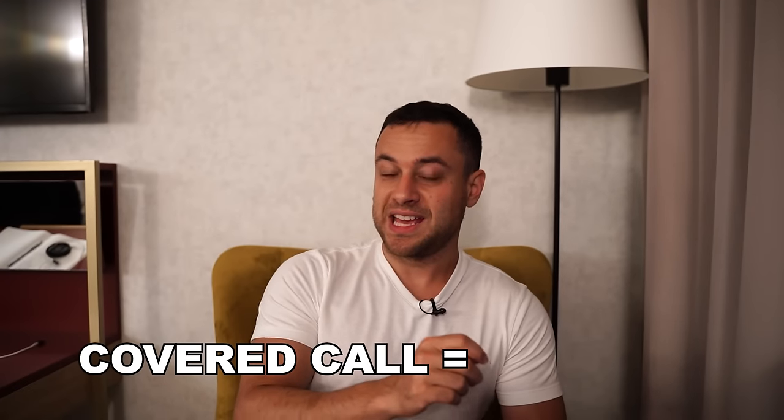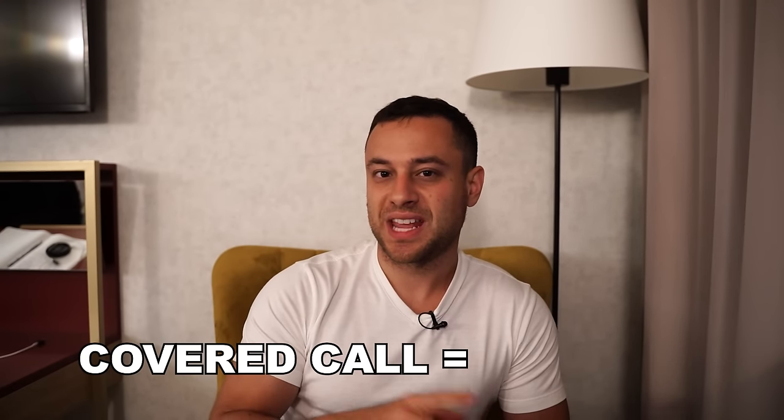For me, the covered call strategy is literally one of the best strategies. And I'm going to blow your mind right now — probably 99% of you have never heard of this. Did you know that a covered call is exactly the same as a sell put?